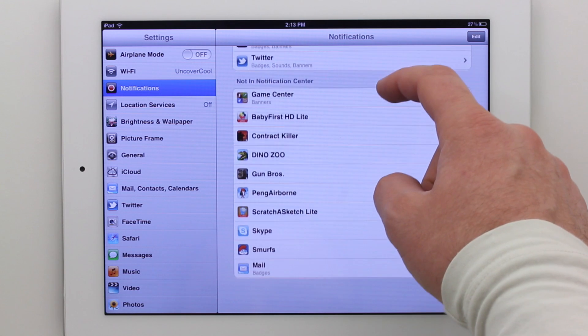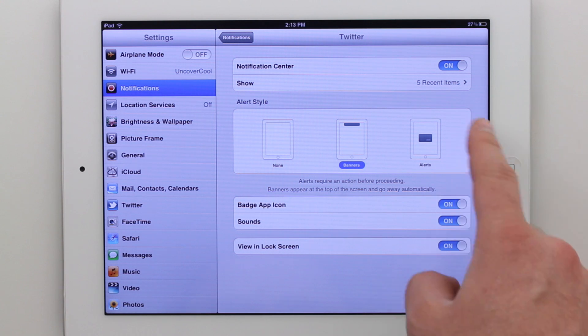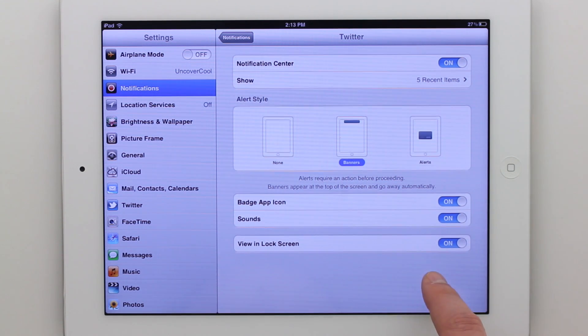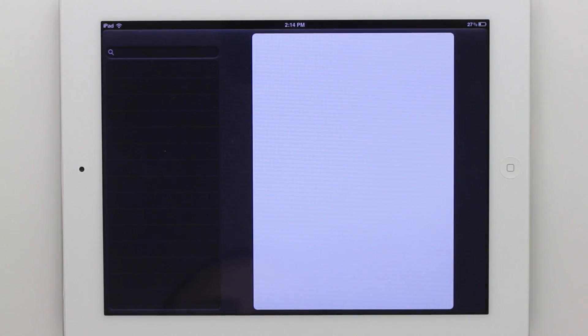The notifications are a little more advanced as well. You can go into the notifications preferences within settings and select how you want them to look, how often you want to be notified, whether or not they show up on your lock screen, and whether or not they have an audible sound. I really like the ability to customize notifications depending on the application.